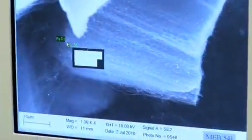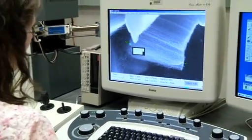Because the nanotubes are so small, we can only use a scanning electron microscope to be able to see them.